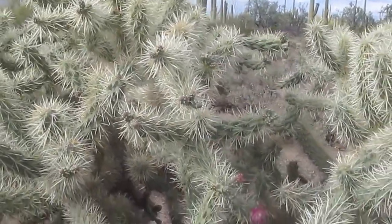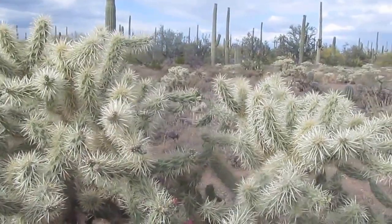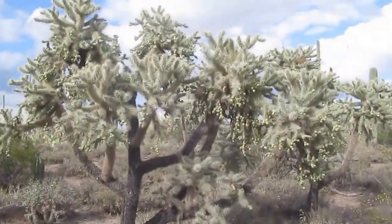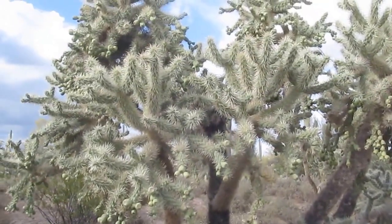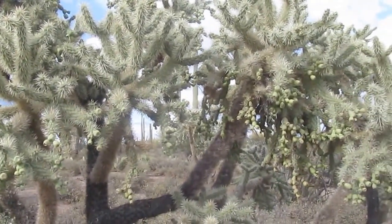It's native to southwestern United States and Sonora in Mexico. It grows to 4 meters tall and forms fantastic forests in its habitat — well worth a visit, but always keep your distance.